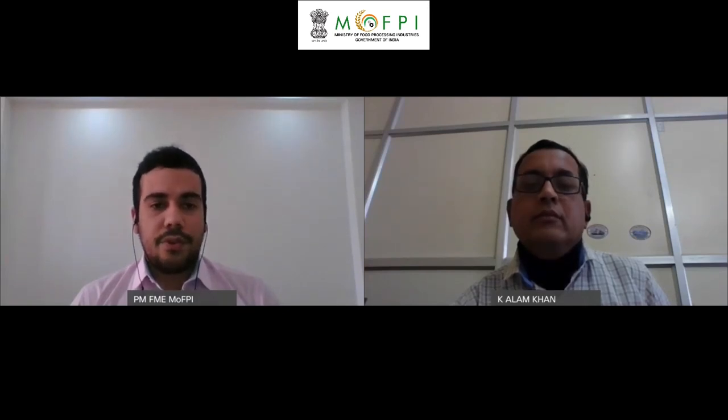We welcome you for today's session on ultraviolet radiation-based processing of fruits and vegetables. Thank you for the nice introduction. Could you please tell us something about the ultraviolet treatment process?